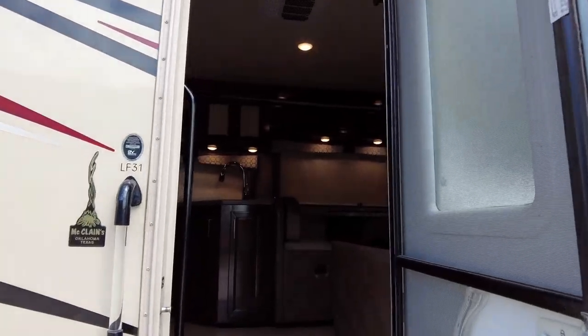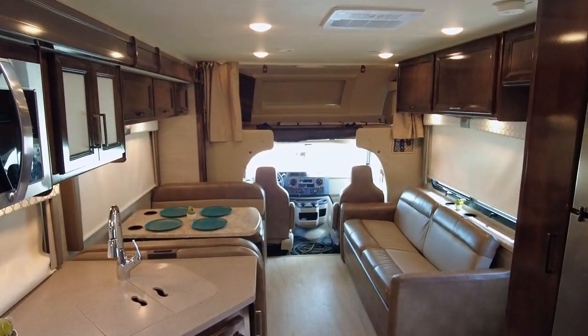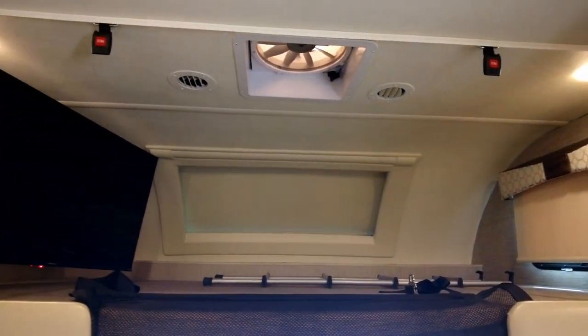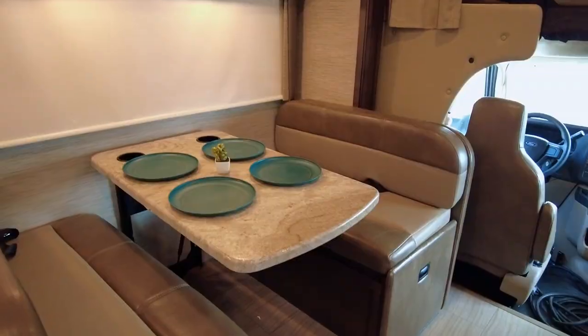Entertain as easily outdoors as you can indoors. Inside is an oasis of comfort and luxury that goes wherever you point it. The sleeping bunk above the cab features a skylight and large swivel-out TV. It's awesome to drive and awesome to live in.